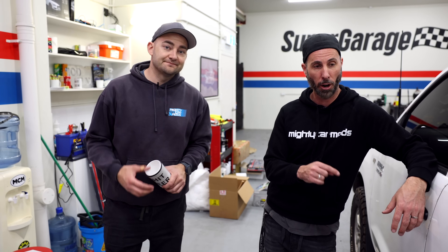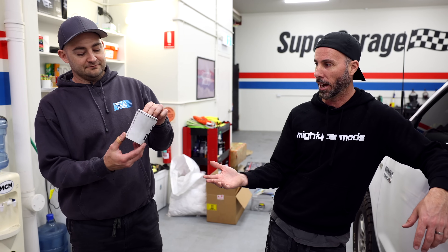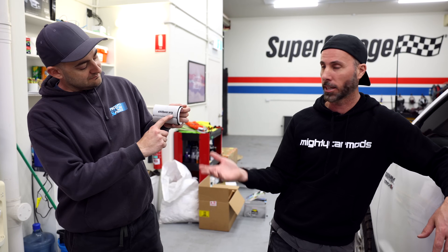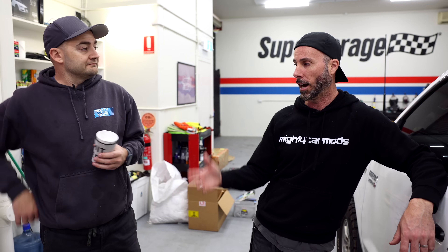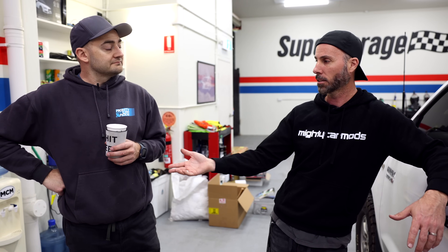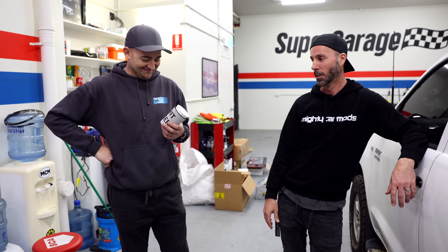You'll be seeing more of this car on the channel soon. Quick shout-out to Shit Beer — check out shitbeer.org. It is our initiative to try and get clean water to those in need. A portion of the money we receive from selling Shit Beer coolers goes to that charity to help them. Why give away your good beers when you can give your mate a shit beer? Give your mate a mad present of a shit beer cooler, and some of that money goes towards those in need.